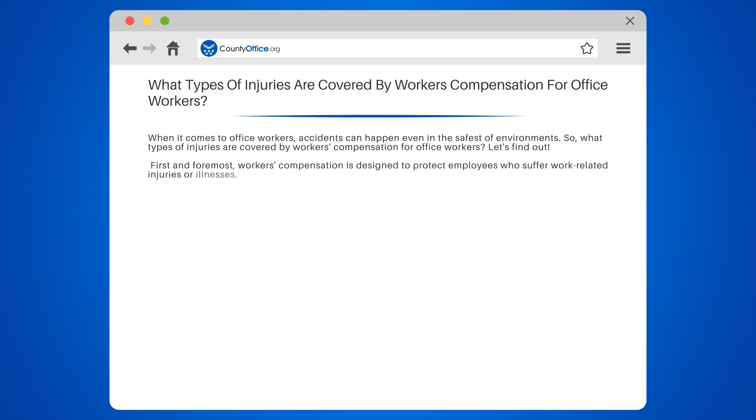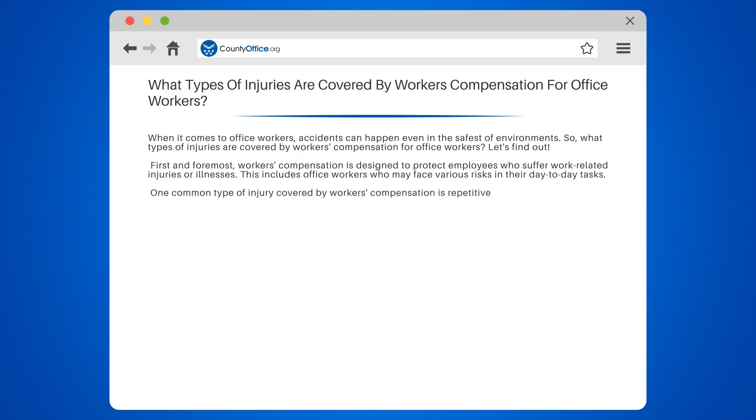First and foremost, workers' compensation is designed to protect employees who suffer work-related injuries or illnesses. This includes office workers who may face various risks in their day-to-day tasks.